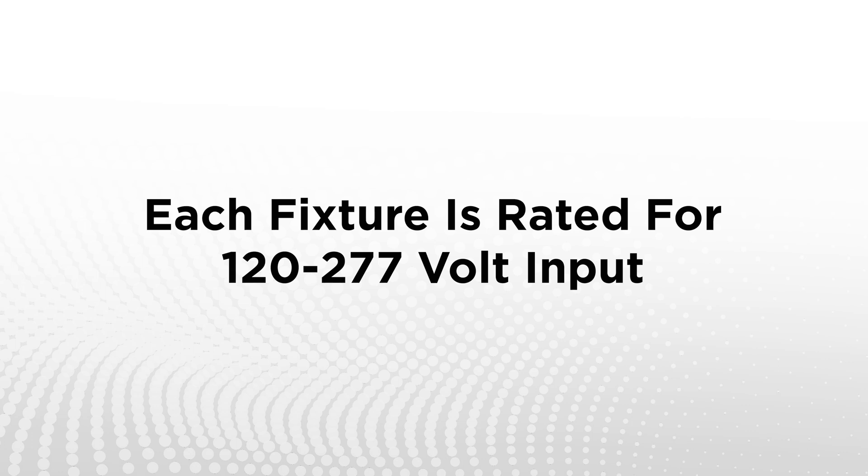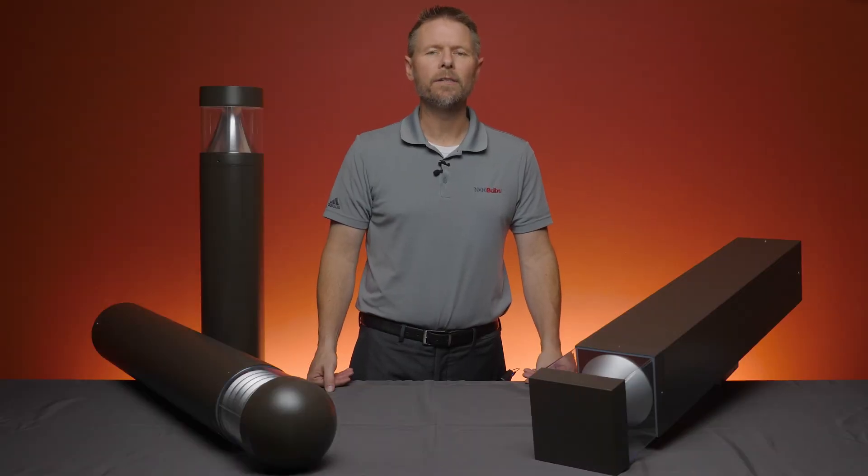Each fixture is rated for 120 to 277 volt input and if needed can be dimmed with a 0 to 10 volt dimmer.